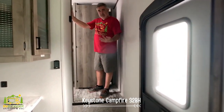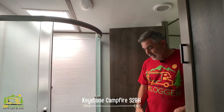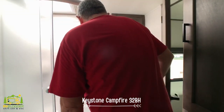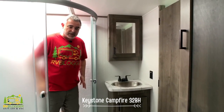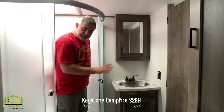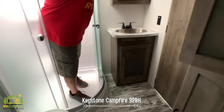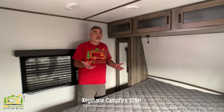Just past the kitchen, heading up the steps toward the front of this fifth wheel, turn left and you're inside the owner's bathroom. It has two entrances — one from the hallway and one leading into the master bedroom. There's a nice big round shower, vanity, medicine cabinet, toilet in the corner, and some additional linen closet storage.